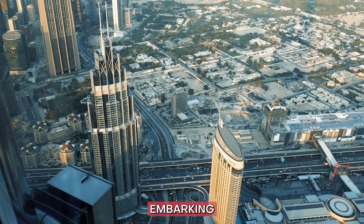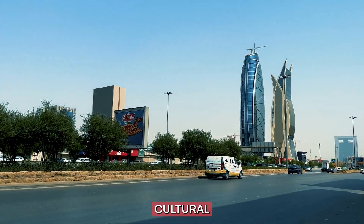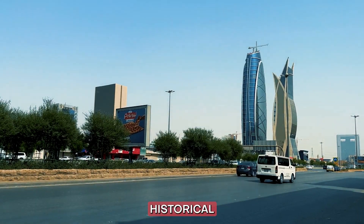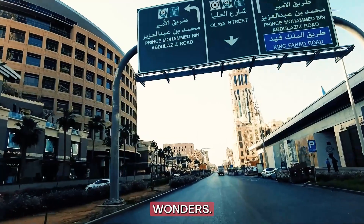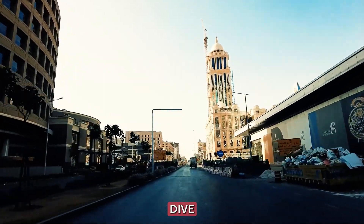Today, we're embarking on an extraordinary journey through the diverse landscapes and rich cultural heritage of Saudi Arabia. From ancient historical sites to stunning natural wonders, this Arabian treasure has so much to offer. Let's dive right in.